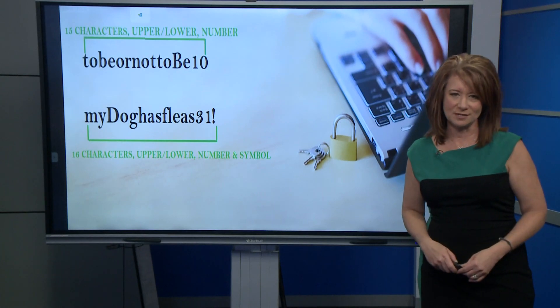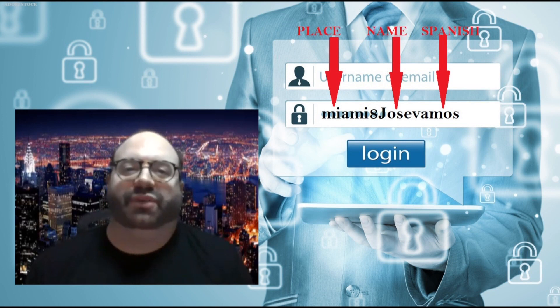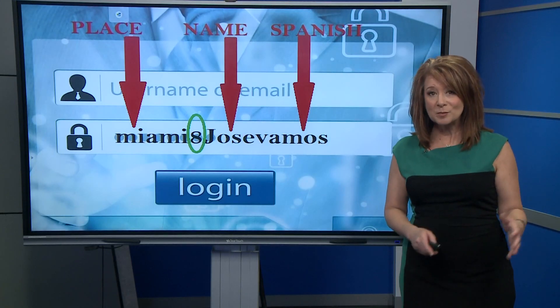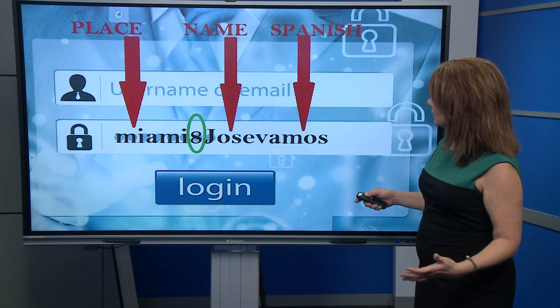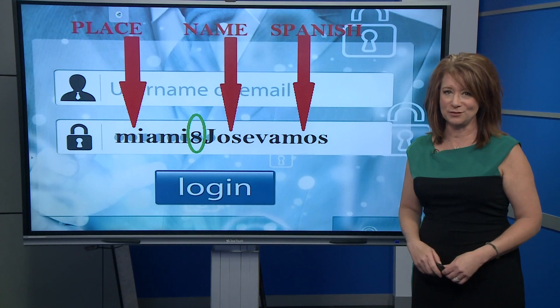So what's the answer? Steinberg recommends taking three unrelated words, names, or places — something that would not be found in an English dictionary — and combining those three words. If you really want to be careful, put a digit in between them. For example, use a place, a name, throw in a number or symbol in the middle, and use a word in Spanish that's not found in the English dictionary.